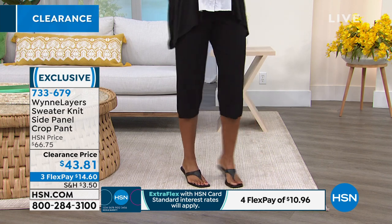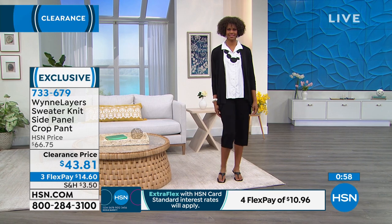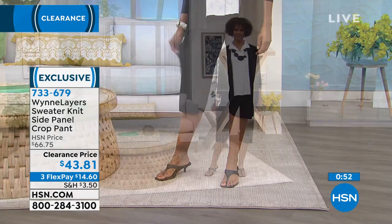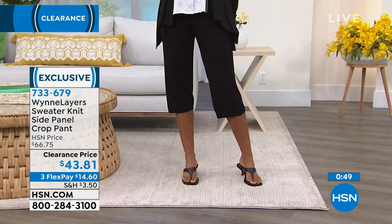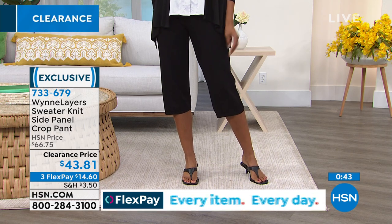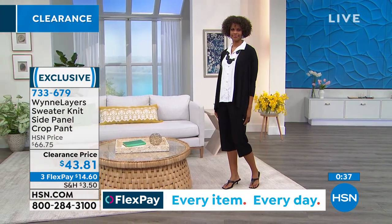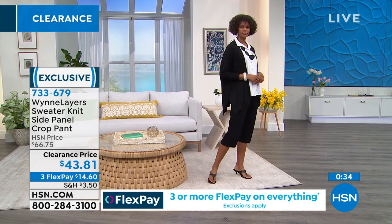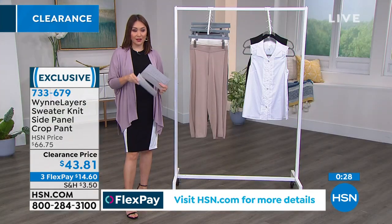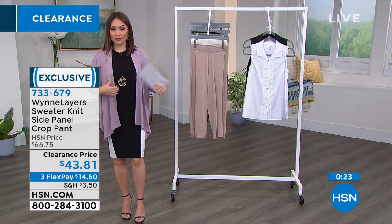Victoria has the black cropped pant on with the black cardigan and the pure white sleeveless collared shirt — that entire look is from this hour. You wouldn't think a cropped pant with a collared shirt and a cardigan, but look at how sophisticated and classy that looks. Don't think cropped pants can't be dressed up — everything in between because that look is just so on point. Item number 733-679, just reduced to $43.81.